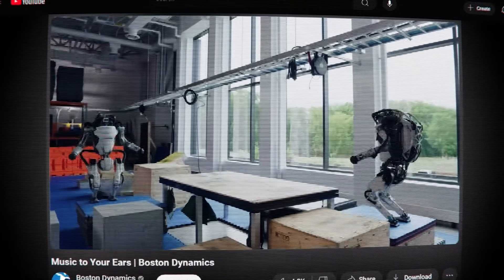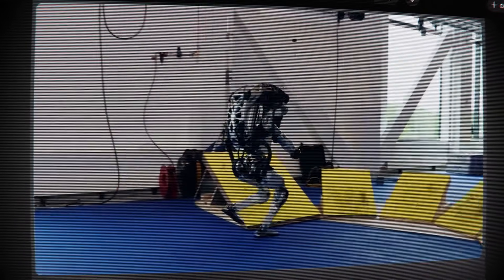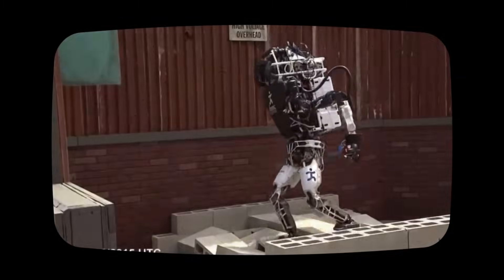and dexterity. Over the years, Boston Dynamics has released several videos of Atlas doing backflips, jumps, and even parkour without breaking a sweat. But why is it able to do that when other robots would tumble down the stairs?